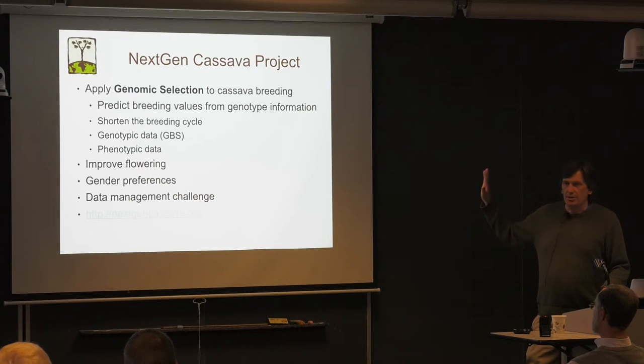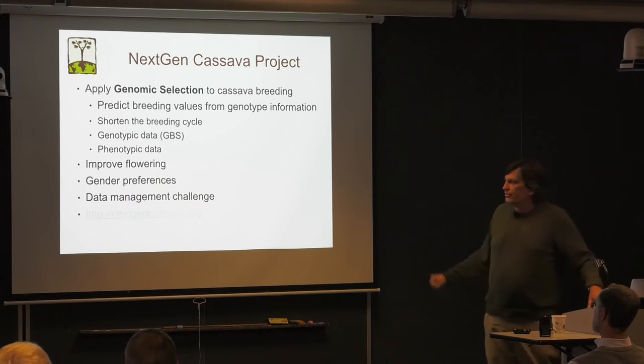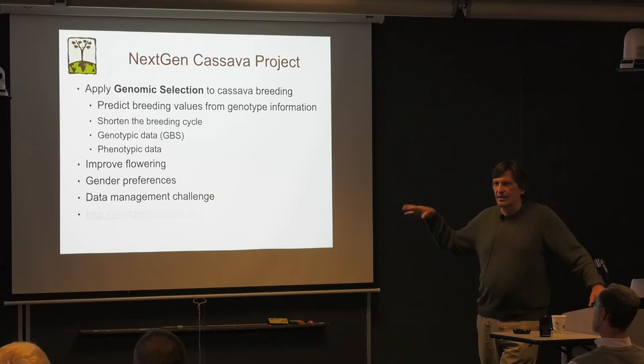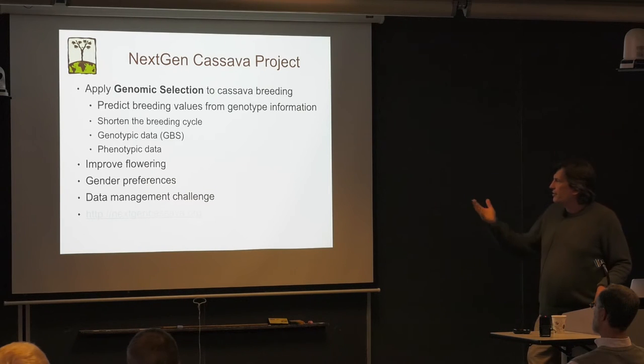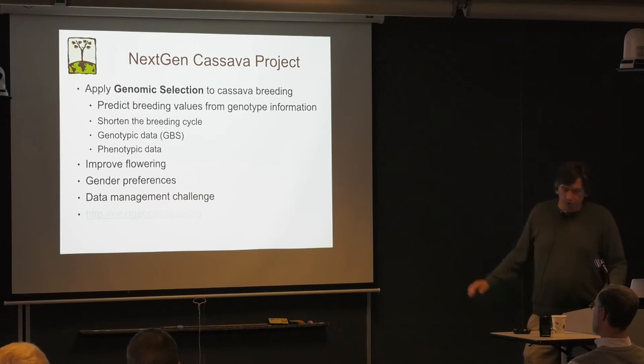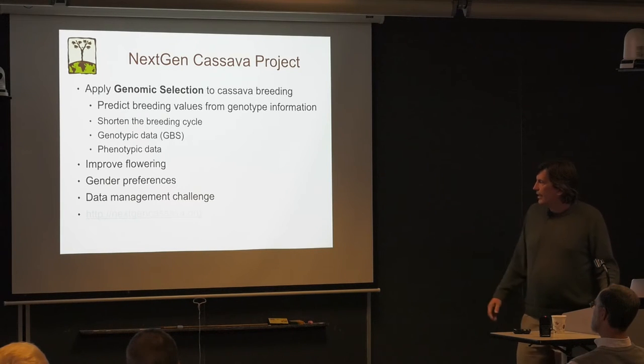We have applied this methodology in the NextGen Cassava project, which is a very large project. We do a lot of genotyping and phenotyping, build these models, and try to go through the breeding program using genomic selection. The project also has other aspects: Tim Setter is working on improvement of cassava flowering — cassava is famous for not setting many flowers, which makes genetics difficult. Another important component is gender and gender preferences, for which Harley Tufan is responsible. It's also a huge data management challenge, and that's where the work of my lab comes in. More information is at nextgencassava.org.